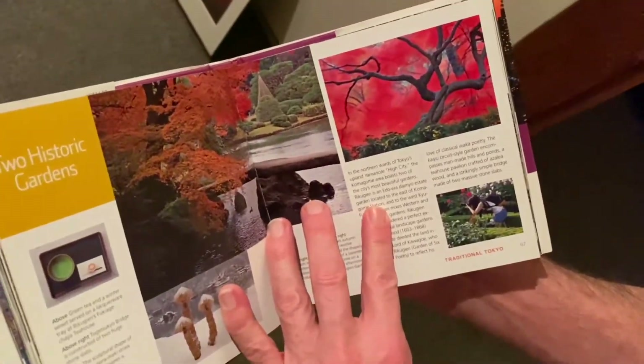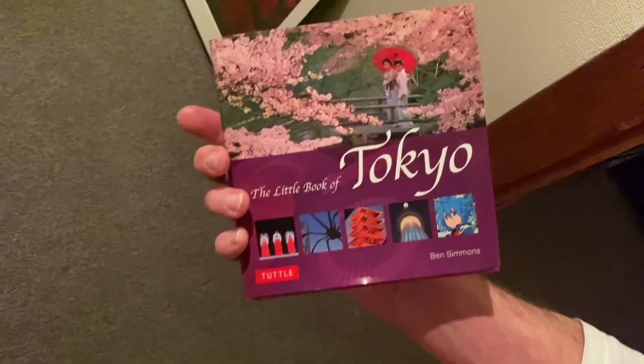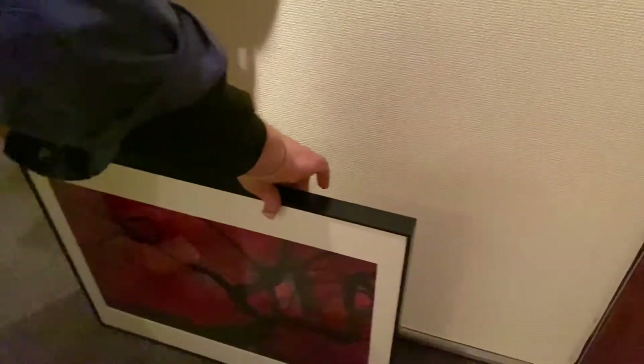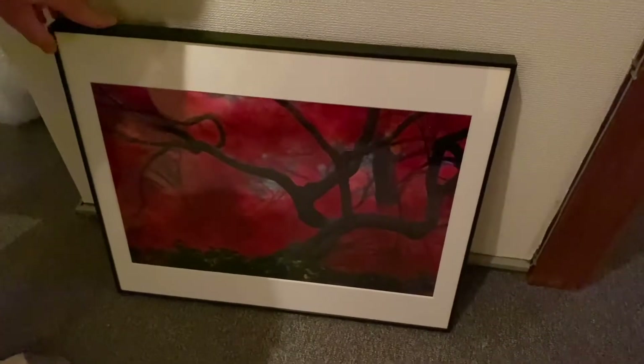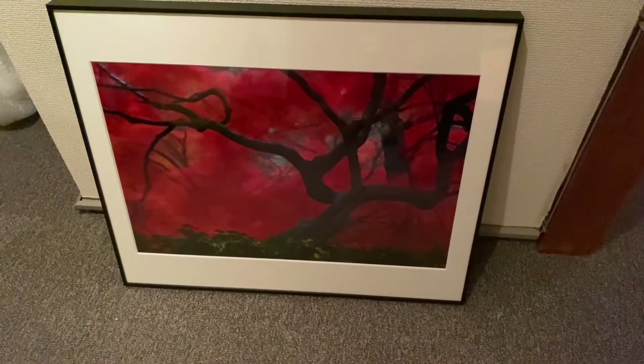This is Ben's book — can we see the cover of that book? What's the name of this picture, Ben? I would just say it's Rikugien Momiji — you know, the maple, momiji. It's my theory that the Rikugien garden has the most elegantly shaped maple trees anywhere in Japan.